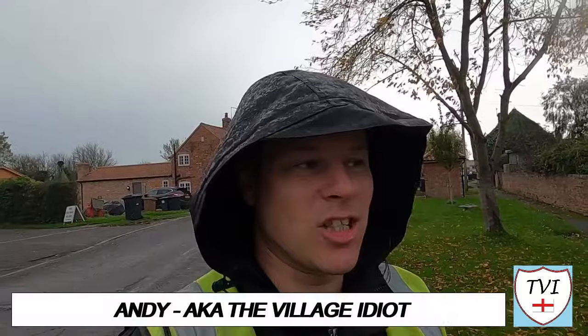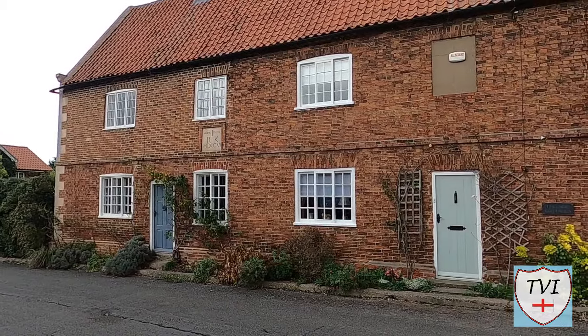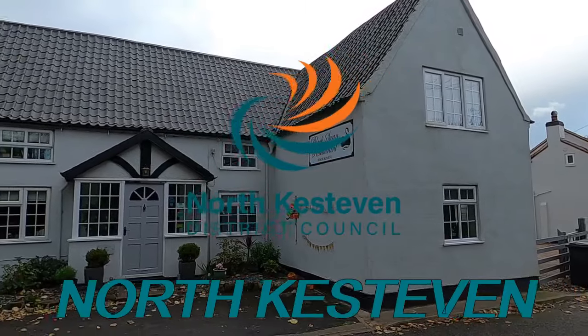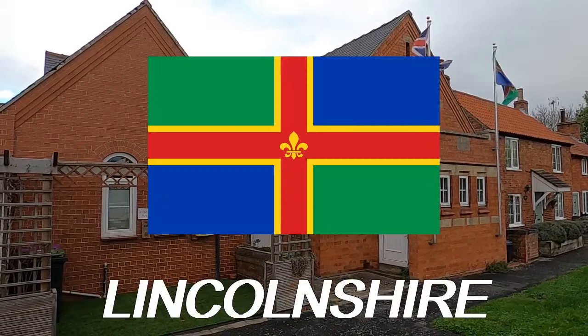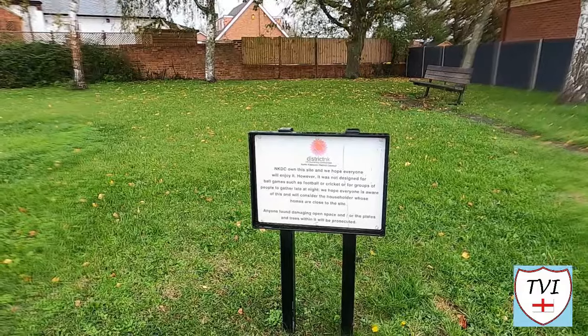Hello, my name is Andy and I am the Village Idiot. I'm armed with a car and a GoPro and an unhealthy amount of time on my hands. I'm using that time to attempt to visit every civil parish in England. You're watching the North Kesteven series — a large Lincolnshire district centred around the town of Sleaford. There are 75 parishes here, so let's take a look at one of them.